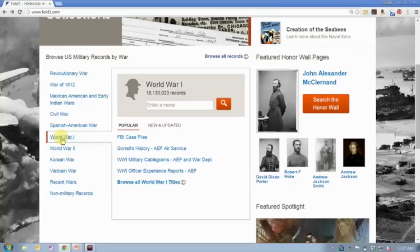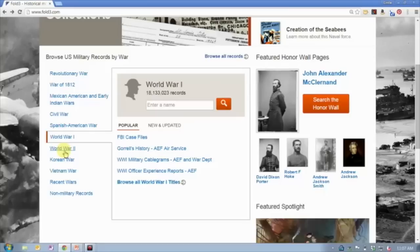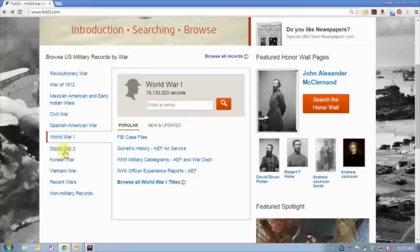There are 43 million Civil War records — a lot of records generated in that particular conflict — 5.4 million Spanish-American War records, and 18 million World War I records. Now that might not seem like very many, and there is a reason for that.